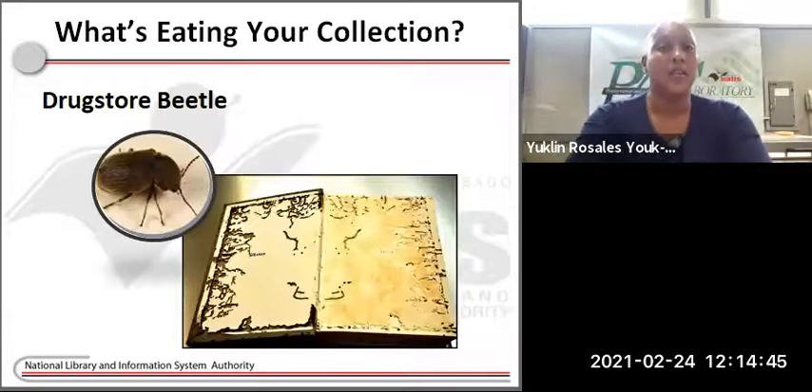Another pest is the drugstore beetle. The larva of the drugstore beetle is often referred to as bookworms. These tiny beetles can be very damaging to your materials. Their strong chewing mandibles can bore into books through plastics and even through thin layers of aluminum foil. Often, the larva tunnels all the way through adjacent books from cover to cover before being detected. Look for the fine powder-like frass left behind after their feeding, usually the color of the paper or board the beetle had consumed.